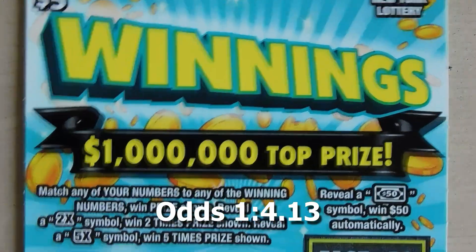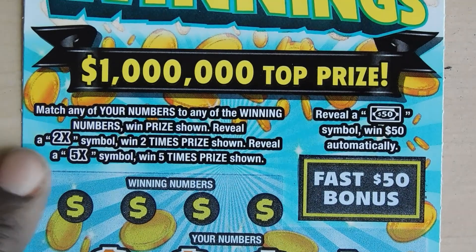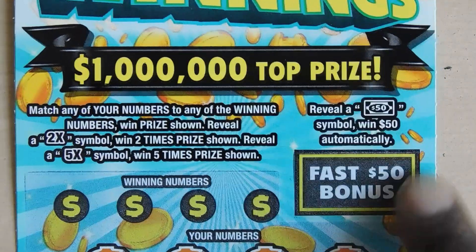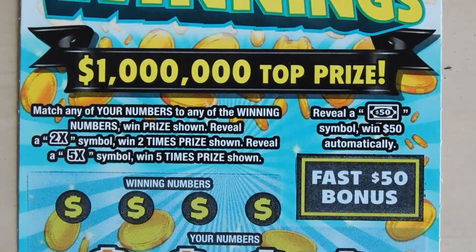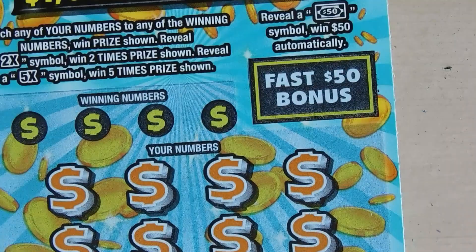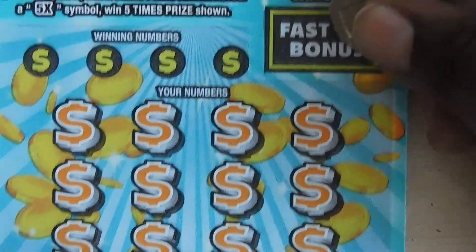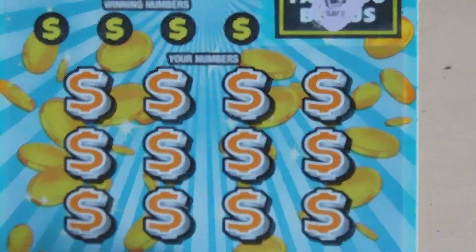Our next ticket is the Winnings ticket. This ticket is a matching numbers game — you get a 2x or 5x symbol and you win five times the prize. In the bonus section, if you get a $50 bill symbol you win $50. This is ticket number 38. Starting with the fast bonus — we have a safe, so no bonus.